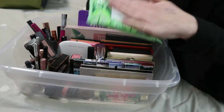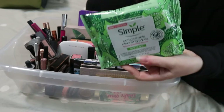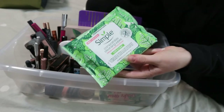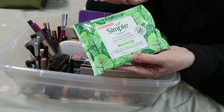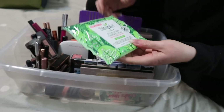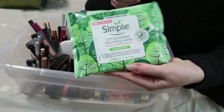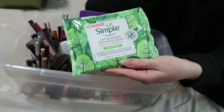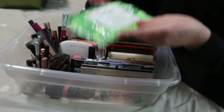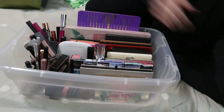First thing, I keep my Simple compostable cleansing wipes in here. These are really good — first time I tried them and I really like them. I don't actually compost, so these are still going in the garbage. But if you do compost you can pick these up and actually compost them, and they do remove makeup.